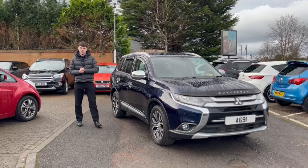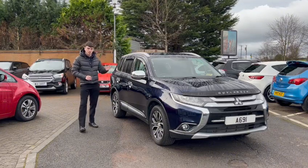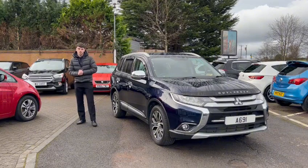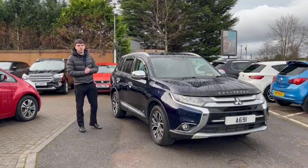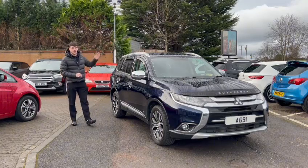Hello and welcome back to the A69 Mod Specialist Cars video. My name is Ben, and today I'm delighted to present to you our 2016 Mitsubishi Outlander DI-D GX3. I think you can all agree it looks fantastic — it comes in a blue metallic finish with the upgraded 18-inch diamond cut alloys, privacy glass, and roof rails.